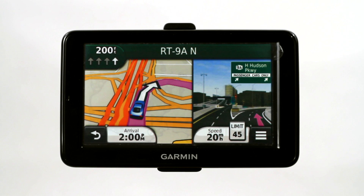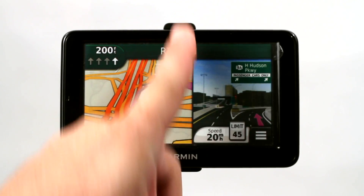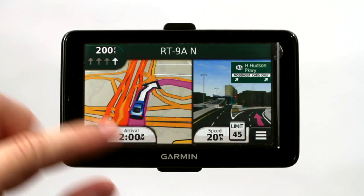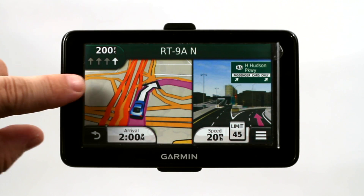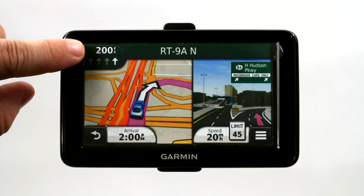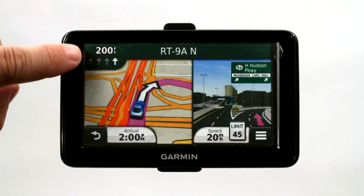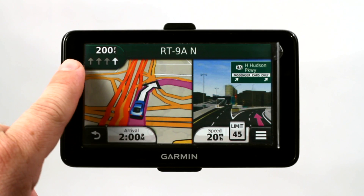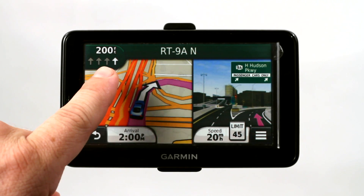I want to talk about GPS lane guidance or lane assist. The lane assist is fantastic because ahead of time, up here in the upper left hand corner, before this half of the screen even appears, you'll see your map on the full screen and you'll see up in the left hand corner it'll show you how much distance — how many feet, miles, whatever — to your next turn or the next junction. But it'll tell you what lane you should be in and it's very accurate.